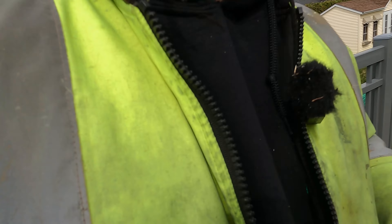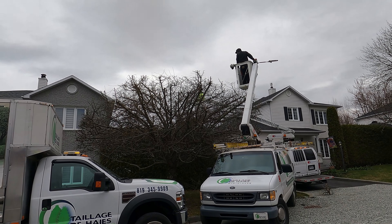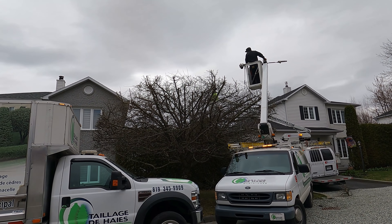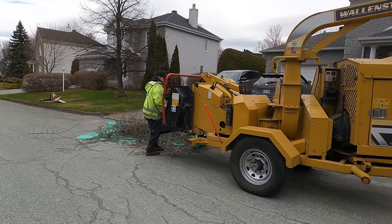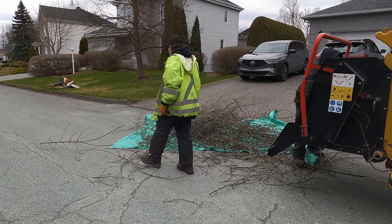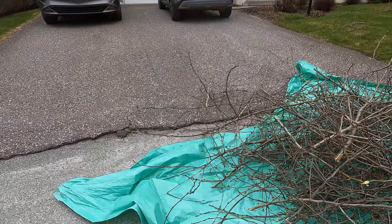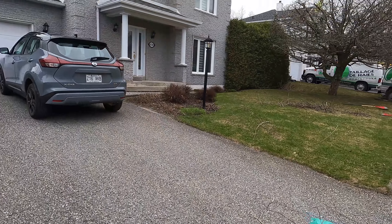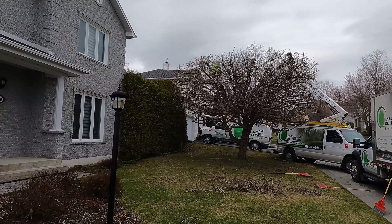All right, we're getting this one done, just finishing up an apple tree. We just trimmed it down — it's about five to six feet off. I just got here at the tail end of the job. There's the branches. Very nice — once the leaves come out, that's going to look really good.